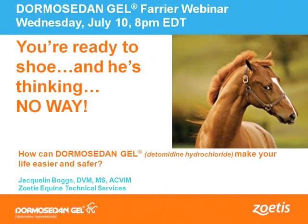Welcome everyone. I'm excited to be here today. As Jeremy said, I work for Zoetis as a technical service veterinarian. One of my main roles is providing educational information to horse owners, veterinarians, and professionals such as this group. Thank you for so many of you joining in on the call today. We have quite a large number of registered farriers, so I'm excited to have this opportunity to present to you.